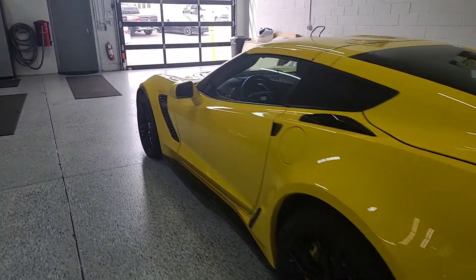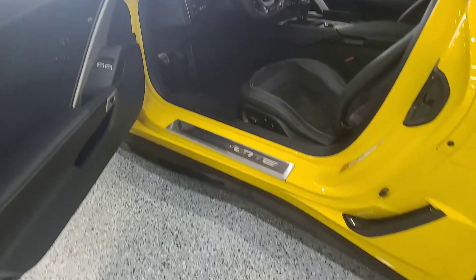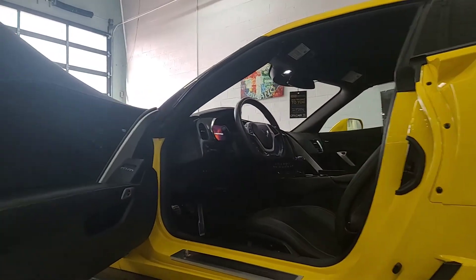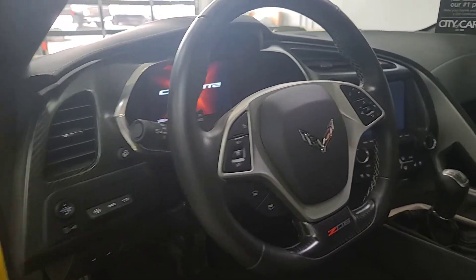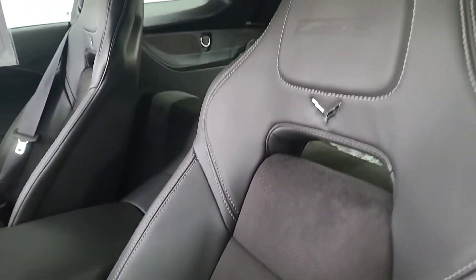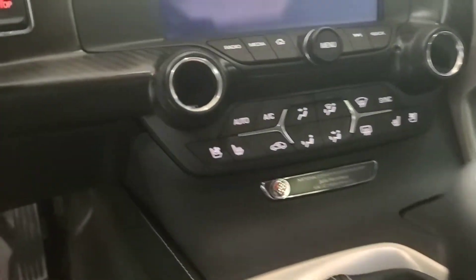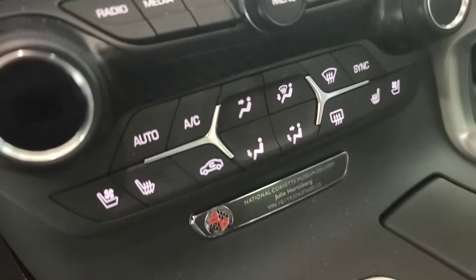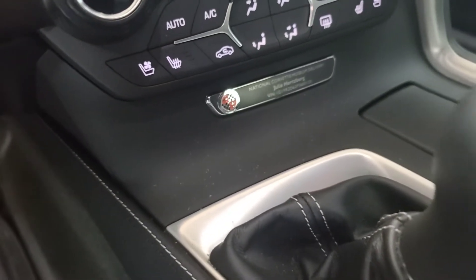Let's go ahead and take a peek at the interior. Again, in pretty much like-new condition. Seats are in very good shape. You don't see any signs of the leather or anything having any major wear issues. All the trim pieces seem to be nice and in place. It is kind of cool that it does have a badge on the car — it says National Corvette Museum Delivery. So that's kind of a nice little touch to it.